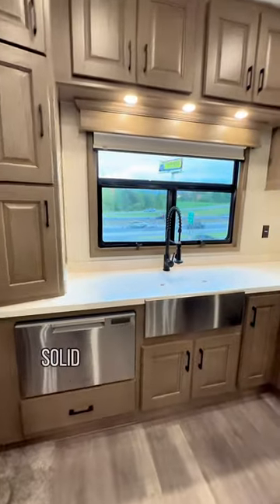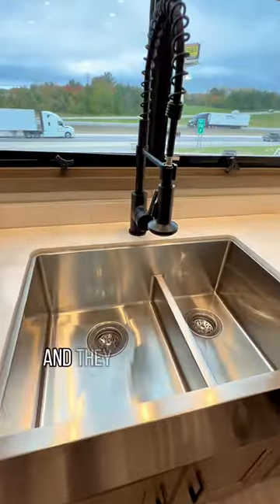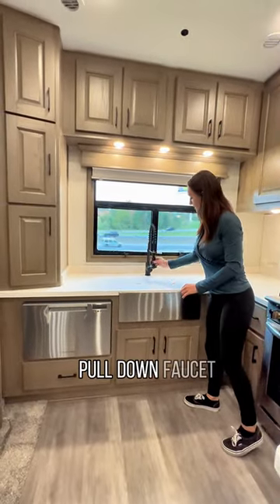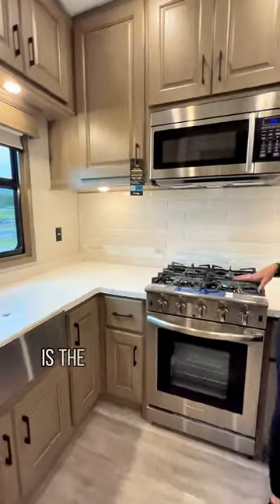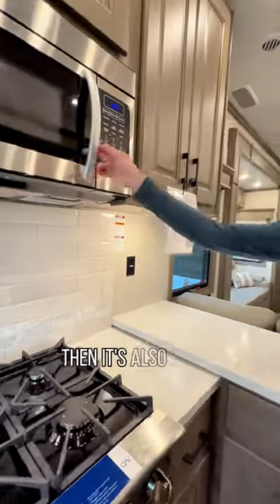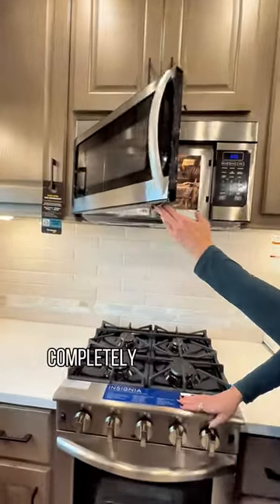And of course, the solid-surface countertops, as well as the farmhouse sink, which is more residential-style. They split it in the middle, just in case you need to wash dishes — makes it a little bit easier. There's a pull-down faucet. And one of the main things they started putting in the DRVs is the full-size residential stove — you can actually fit a full turkey or Christmas ham in there. It's also got a full-size microwave that doubles as a convection oven, so you can brown food without completely turning on the stove.